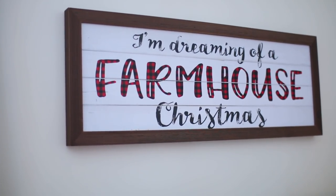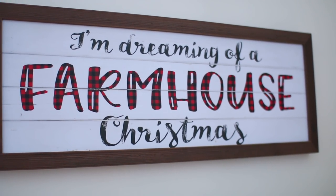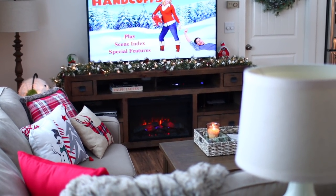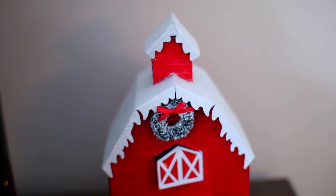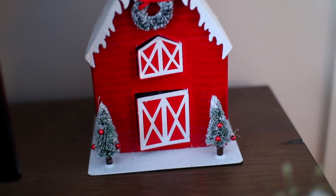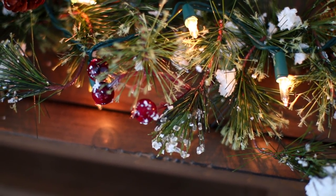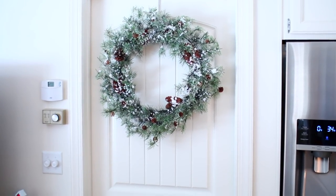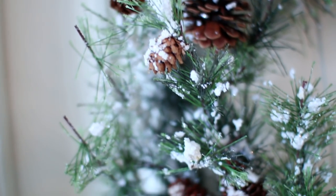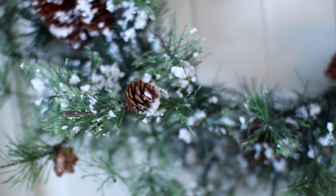Above my snowman hanging on the wall, I have this sign that says 'I'm dreaming of a farmhouse Christmas.' I love how it has plaid on the lettering — this is from Kirkland's. On the TV stand I have a garland and this little red barn I bought a few weeks ago from Target. This garland is from Walmart — I switched it out from a previous video and I really like it because it matched this wreath here really well. I bought this wreath last year from TJ Maxx and it's just one of my favorite Christmas wreaths. I was in TJ Maxx the other day and I did spot one if you're looking for something similar.